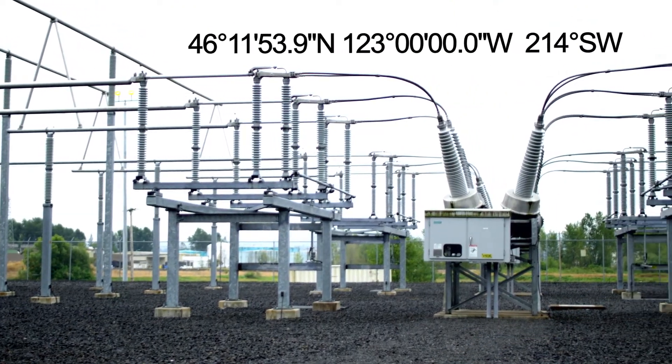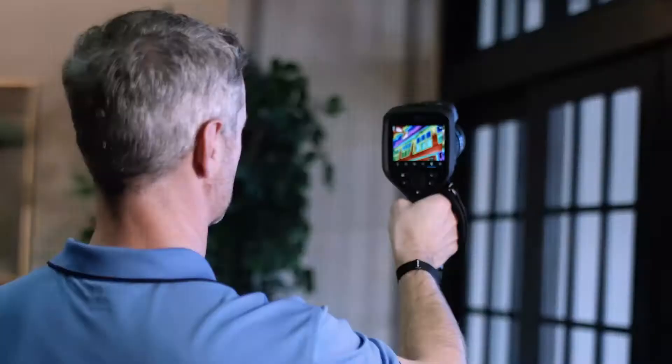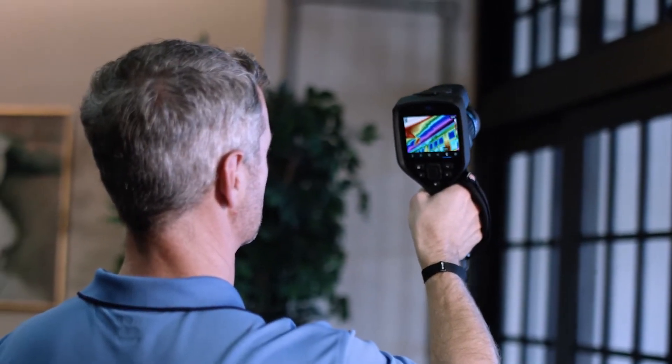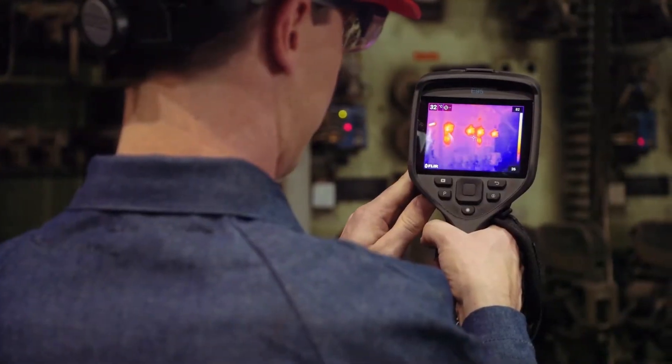Whether the work takes you to multiple substations, through a maze of machinery, or to every floor of a building, organization is critical to ensuring the problems you find are documented correctly so they can be fixed quickly.